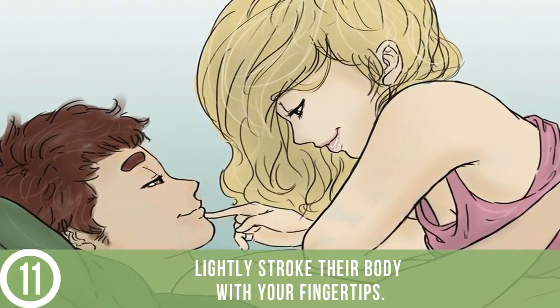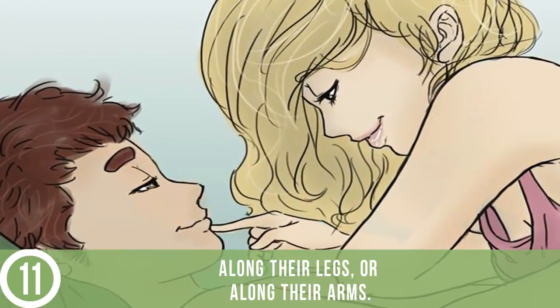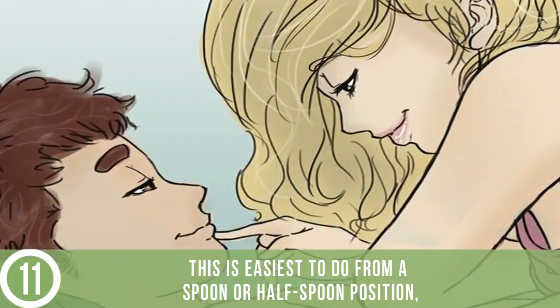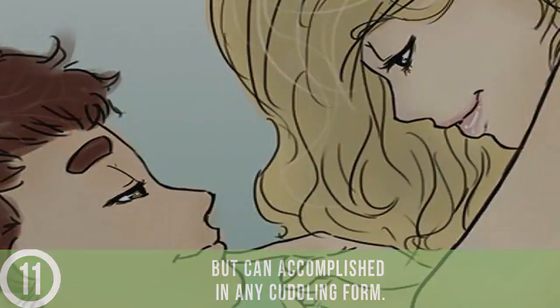Run your hands down their body. Lightly stroke their body with your fingertips — run your hands down their torso, along their legs, or along their arms. This is easiest to do from a spoon or half spoon position, but can be accomplished in any cuddling form.